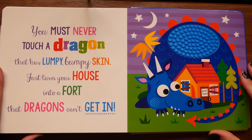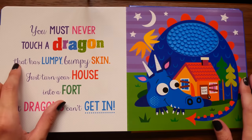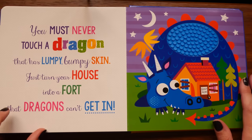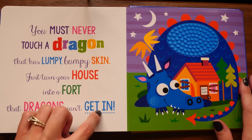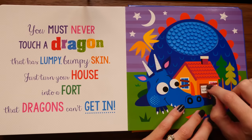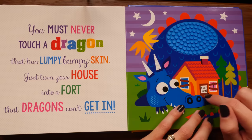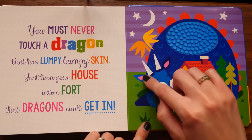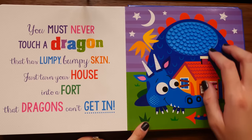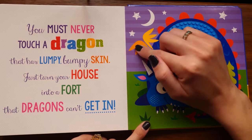Oh, big boy. 'You must never touch a dragon that has lumpy bumpy skin - just turn your house into a fort that dragons can't get in.' I'm not sure if this is really dragon-proofing the home. As you can see we have our little keep-out sign, boarded up windows, and a little lock. But even if you got these open, this dragon here is much too large to fit in anyway. I mean, maybe there's some type of dragon magic, but look at the size of these wings - that is absurd. This is just fiction at this point.